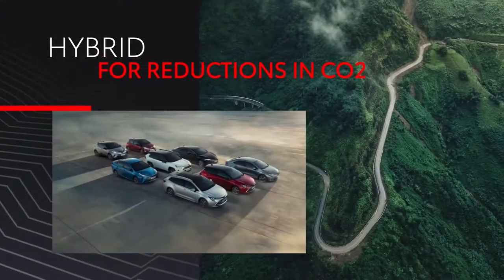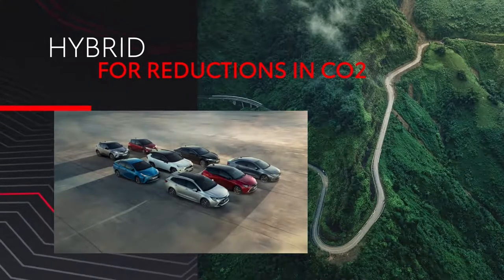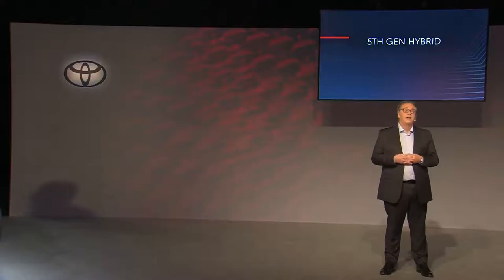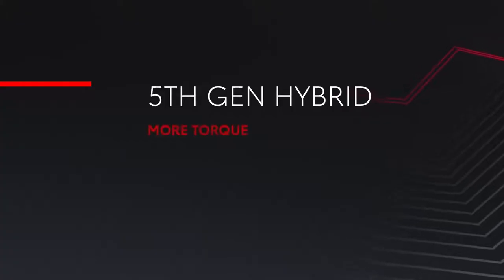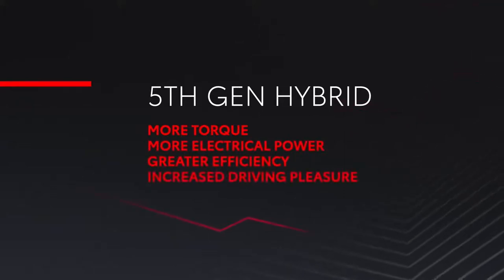Hybrid is accessible, it is practical, and it allows customers to achieve an immediate reduction in CO2 without having to overcome any practical or behavioral barriers. Toyota's 5th generation, self-charging, full hybrid, available in front-wheel drive or all-wheel drive i, is an evolution of the 4th generation system with more torque, more electric power, greater efficiency and increased driving pleasure.